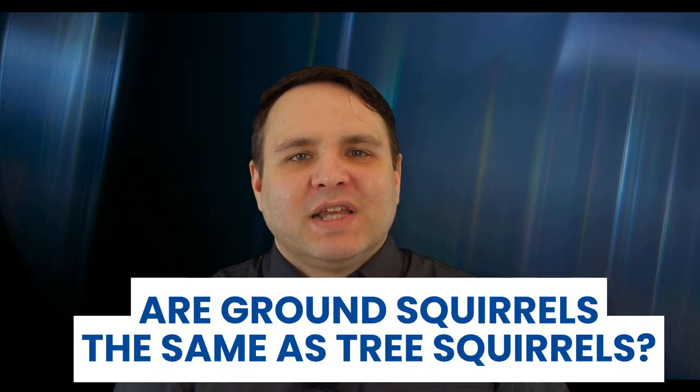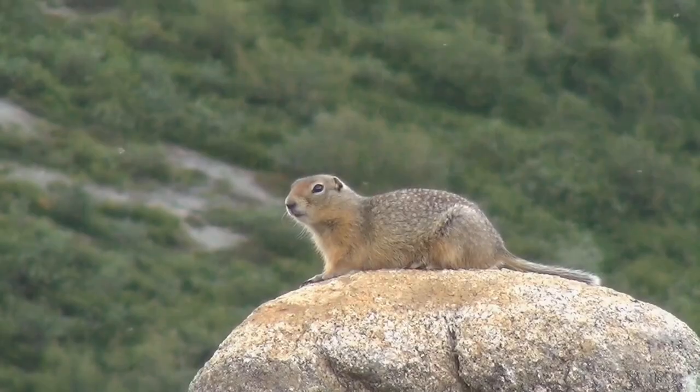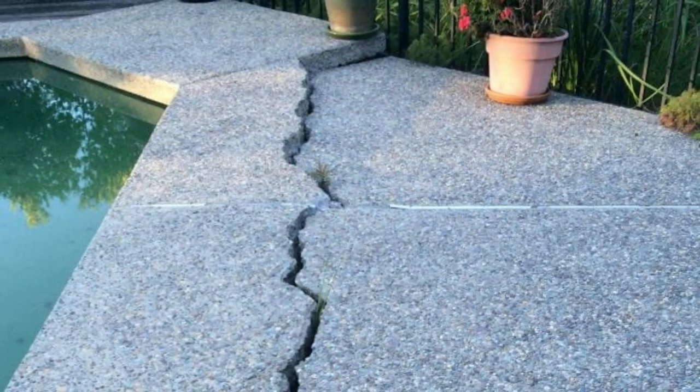Are ground squirrels the same as tree squirrels? The common squirrel, also known as a tree squirrel, will have a longer, bushier tail than a ground squirrel. A tree squirrel will also bear no stripes, whereas a ground squirrel will show stripes on its body, such as a chipmunk. Are ground squirrels harmful? They will not bite humans unless provoked. They do, however, carry health risks like fleas, which can transmit diseases such as bubonic plague. With regard to homes and buildings, they have been known to cause structural damage under foundations, patios, and stairs, which can be expensive to repair.